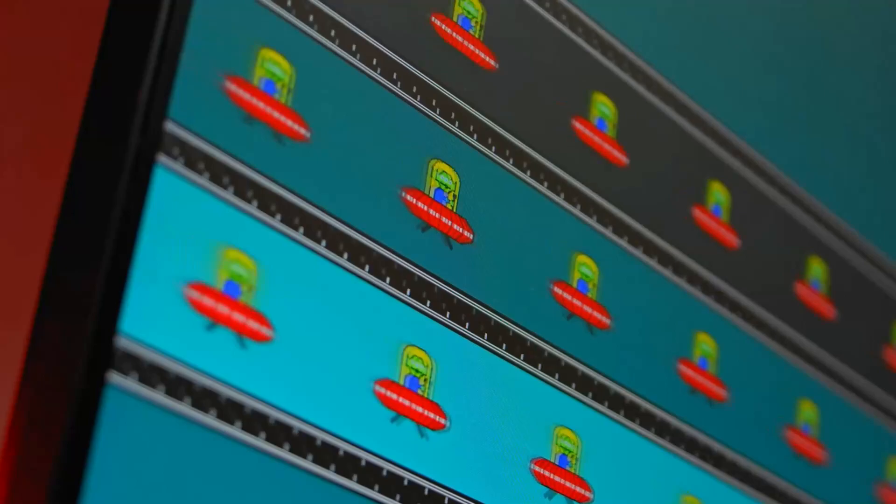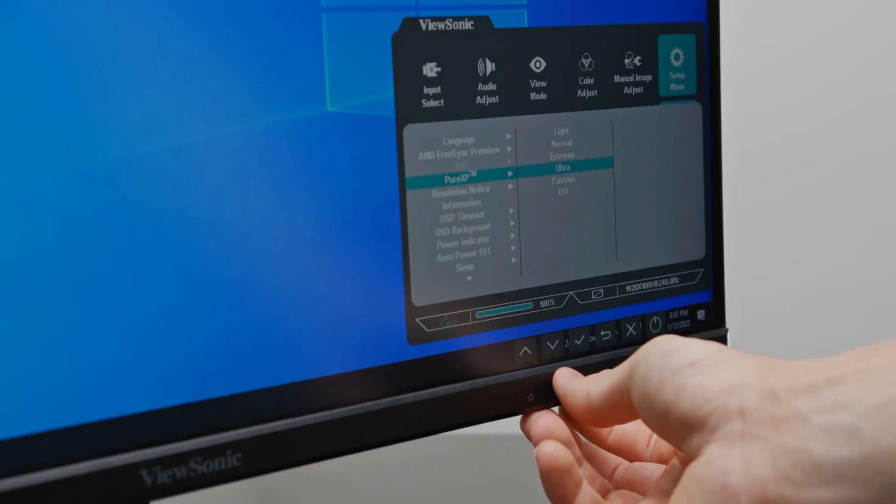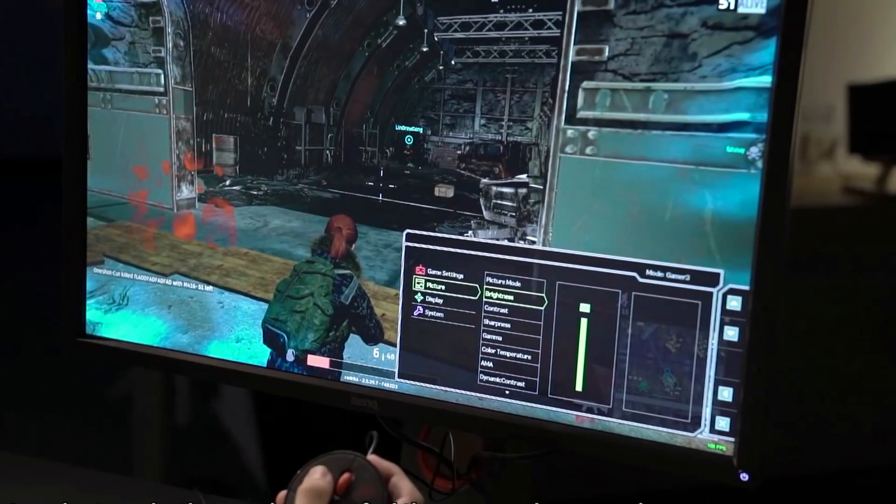If you're a serious competitive gamer and you are looking to gain every advantage possible over your competitors, one hardware upgrade you might want to consider is the 240Hz monitor. The insanely high refresh rate may not be as advantageous for the casual PC gamer, but for rising esports gamers, the faster refresh rate could mean the difference between winning and losing.